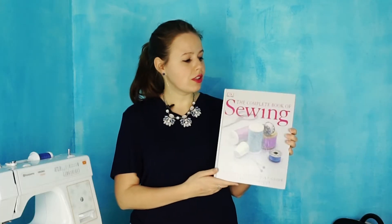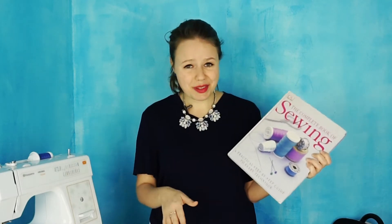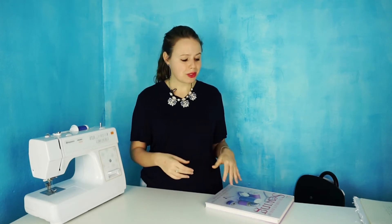Today's video is a sewing book review. The book is called 'The Complete Book of Sewing: A Practical Step-by-Step Guide to Every Sewing Technique.' When I started sewing I underestimated the importance of sewing books, and only after about eight months of sewing I bought my first sewing book — and it was this one. I've learned so many profound sewing techniques from it. Although I learned a lot from video tutorials and YouTube, I really got to the next level with sewing books.